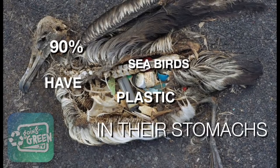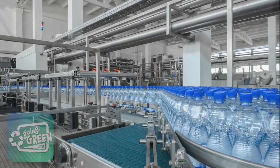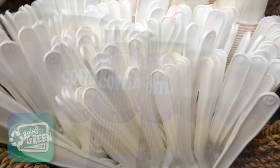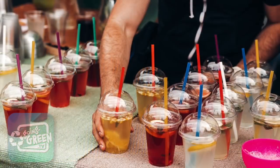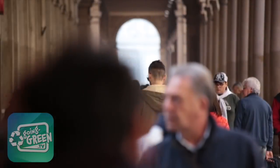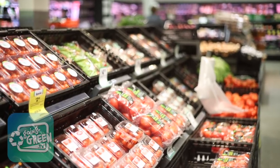Ninety percent of all seabirds have plastic in their stomachs. The mass production of plastic and our dependence on single-use plastics is probably one of the biggest injustices we've done to ourselves and our planet. We as humans must take responsibility for the fact that everything we buy is triple-wrapped in plastic.